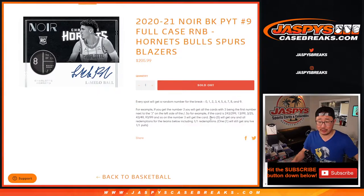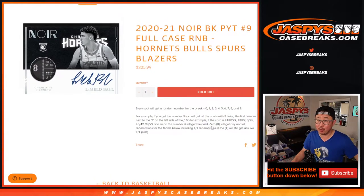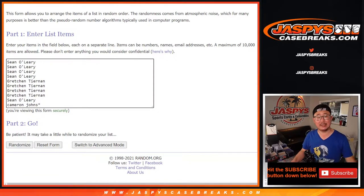This is how it works. Remember, zero gets any and all redemptions as it says there, including one of one redemptions. One still gets live one of ones.